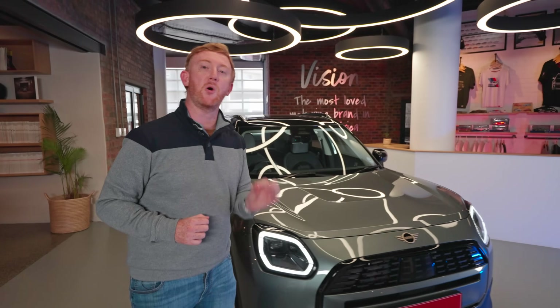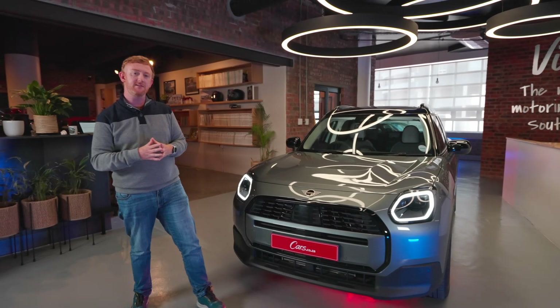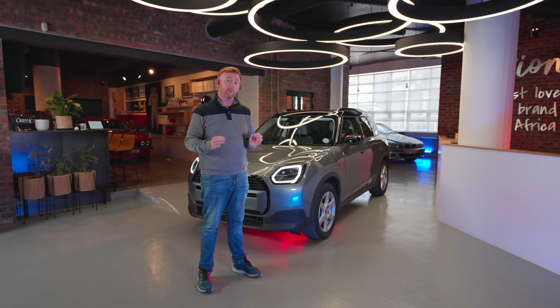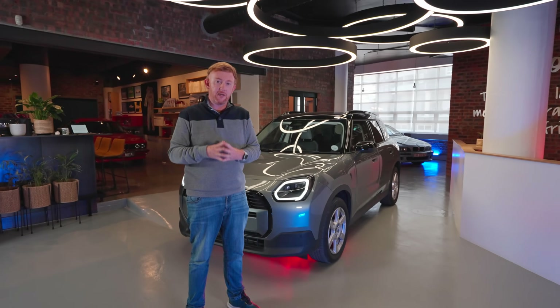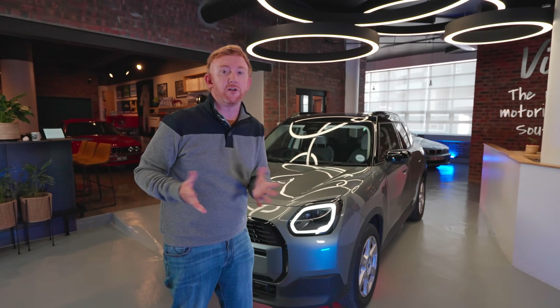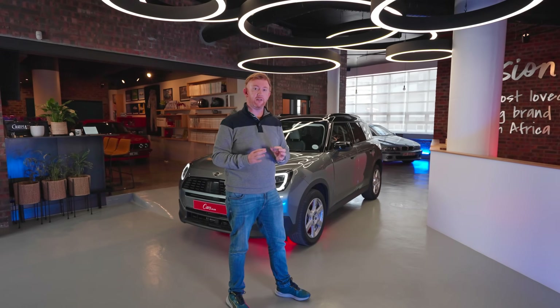This 3rd Gen Mini is a boldly designed vehicle. It still is Mini — it still has the cool headlights and so on — but many have said that this is a strange looking vehicle. We love vehicles that get people talking. And as you can see, this is no longer a Mini. I'd go as far as to say it's calling it a Maxi. Mini themselves have said this is the biggest Countryman yet.